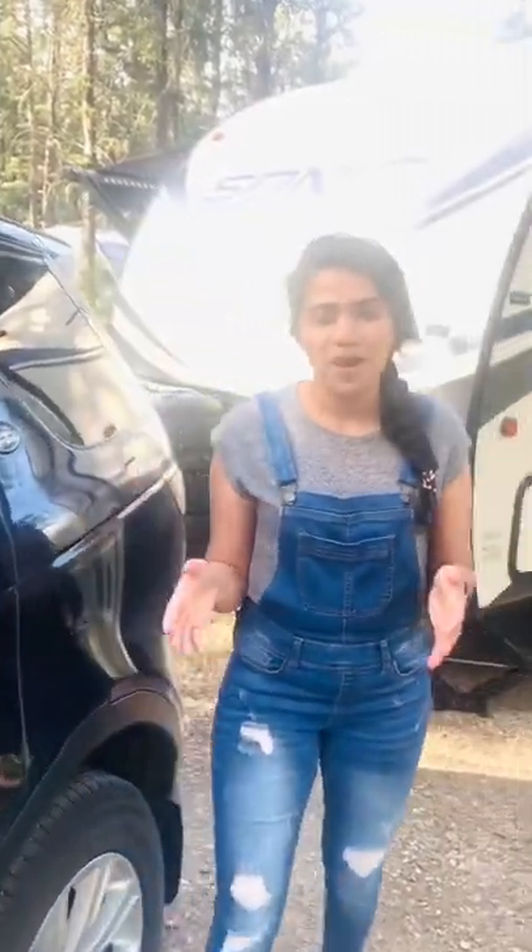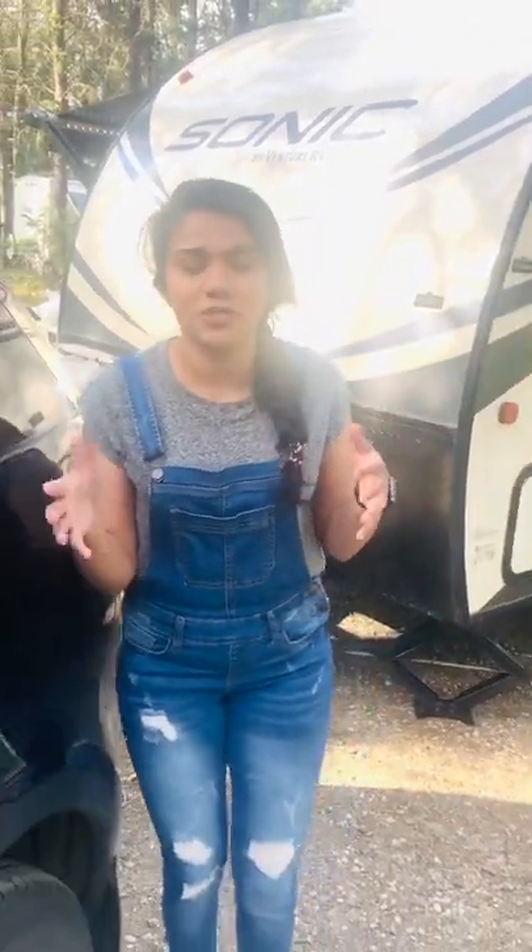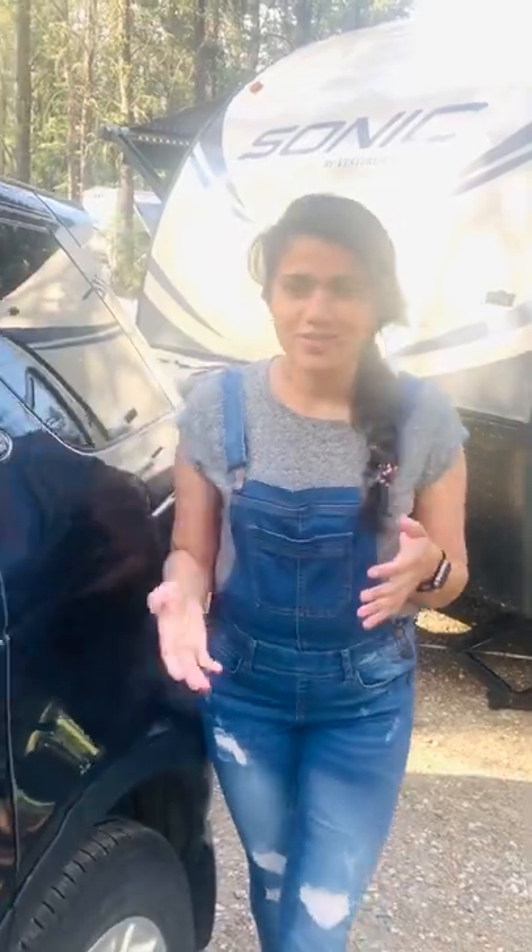Hello everyone! Many of you might have seen my Instagram and Facebook story and might know that we just got a travel trailer. Of course when I put the story up, I got a lot of questions on my Messenger and Instagram about what this is and why we bought it and what's the use of it — especially from the people in India.